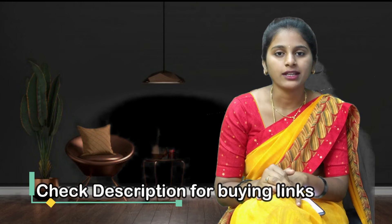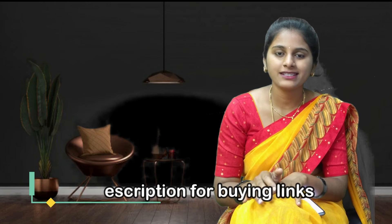Hi friends, welcome to my channel. Today in this video we are going to discuss about two burner gas stoves which are available in the market this year. These are the most rated and reviewed products online, and we have prepared this list based on the reviews and ratings given by users who already purchased these products.